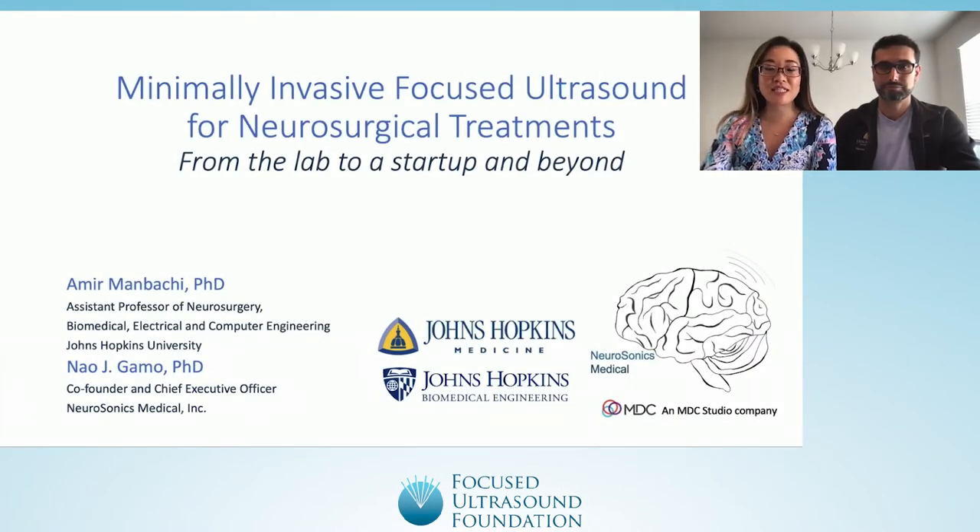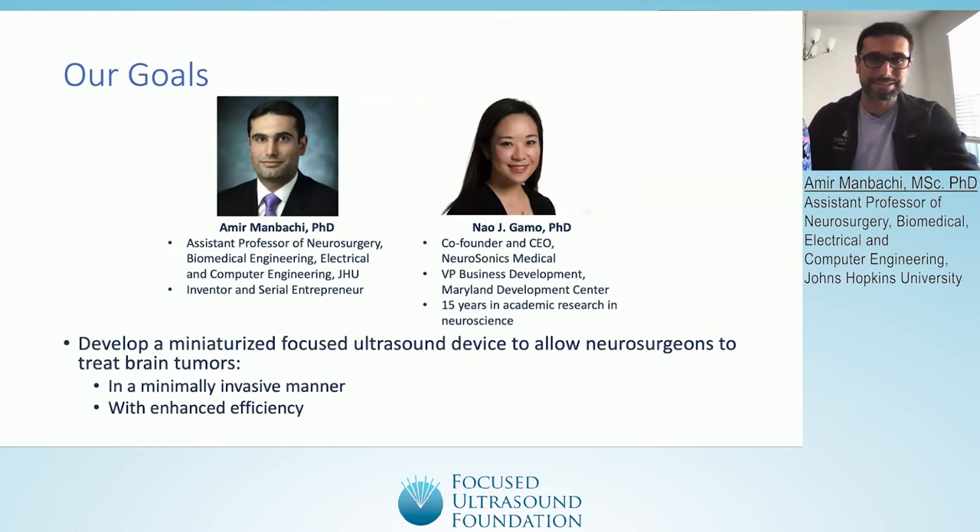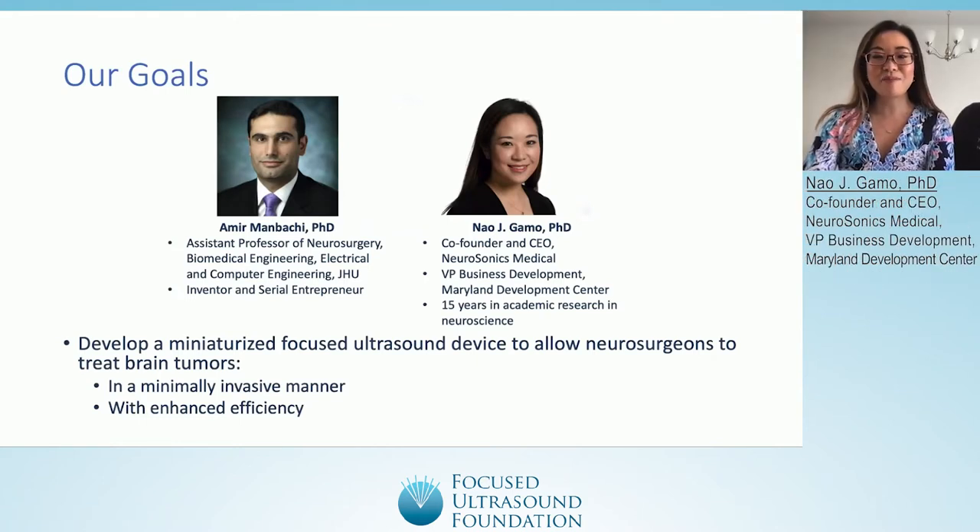We're speaking about our minimally invasive focused ultrasound for neurosurgical treatments, from the lab to a startup and beyond. My name is Amir Manbachi. I'm an assistant professor at Johns Hopkins, very passionate about inventions and translation. My name is Neogamo. I'm co-founder and CEO of Neurasonics Medical and the vice president of business development at the Maryland Development Center. My background is in academic research in neuroscience.